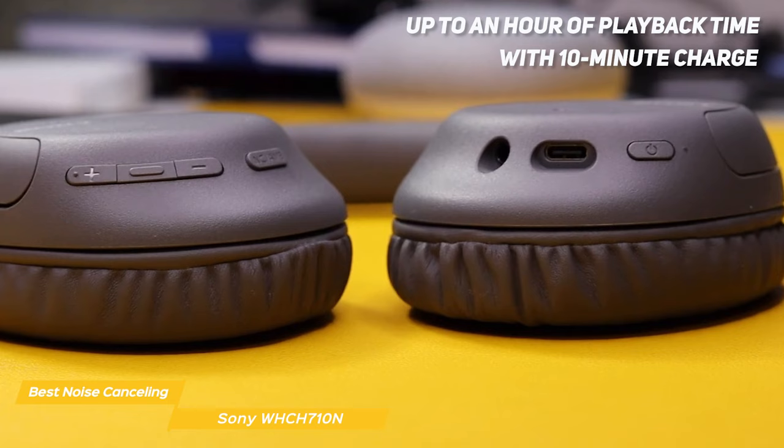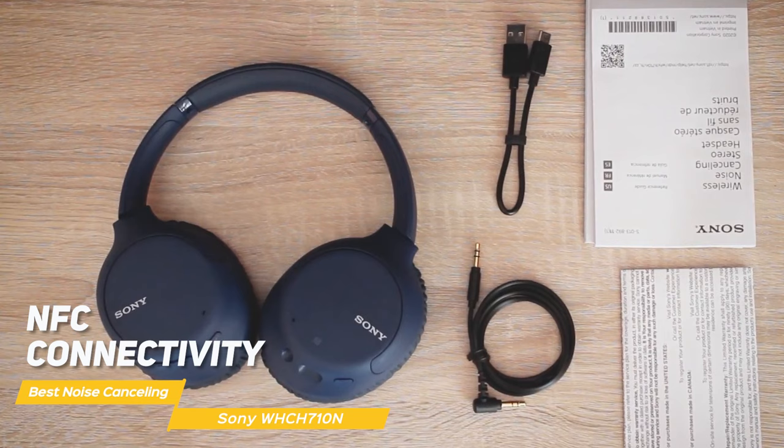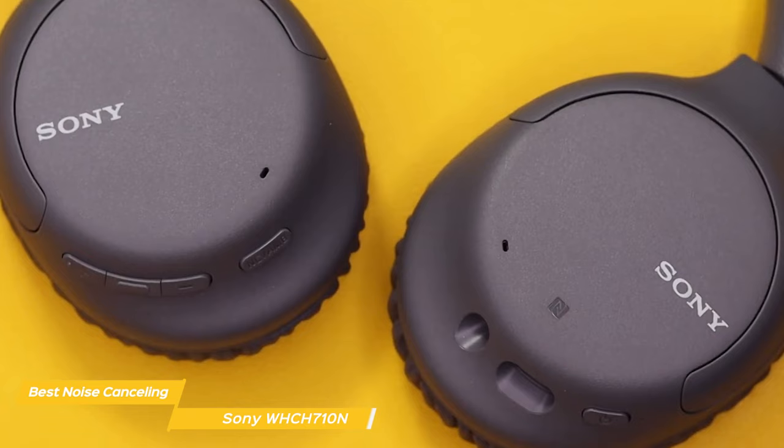The WHCH710Ns are also extremely convenient to use. You can control your music, take calls, and activate your voice assistant with the touch of a button. The headphones also have NFC connectivity which makes it easy to pair them with your phone or other devices. Overall the Sony WHCH710N headphones are an excellent affordable choice that deliver impressive noise cancelling ability, sound quality, and convenience.